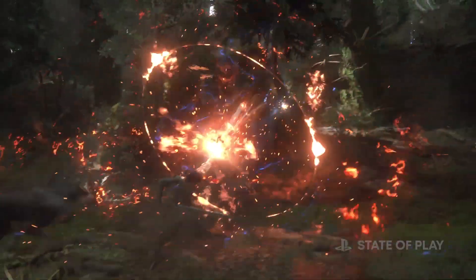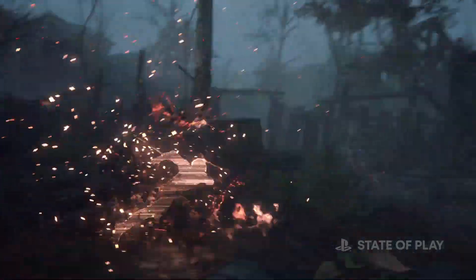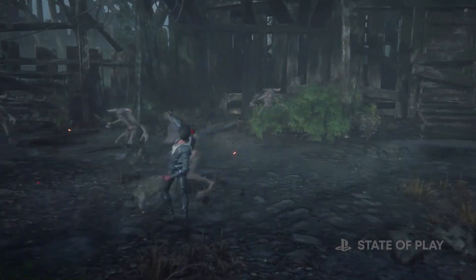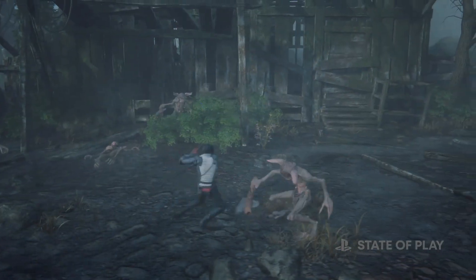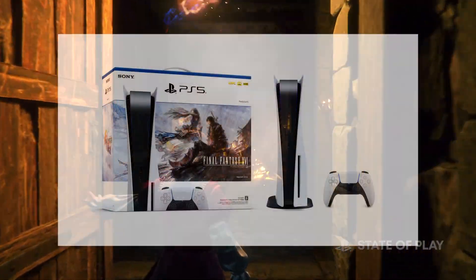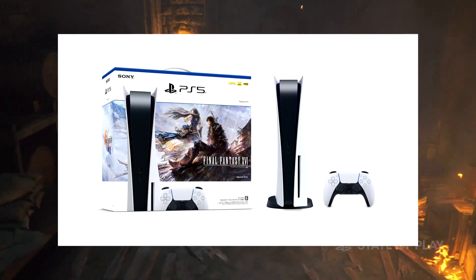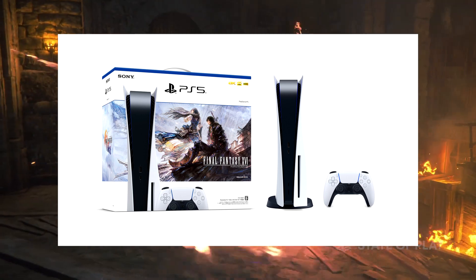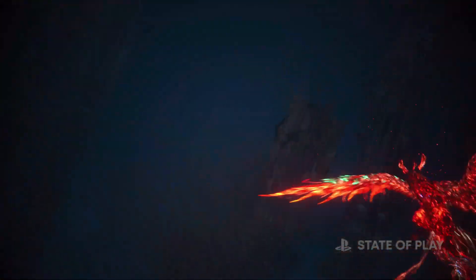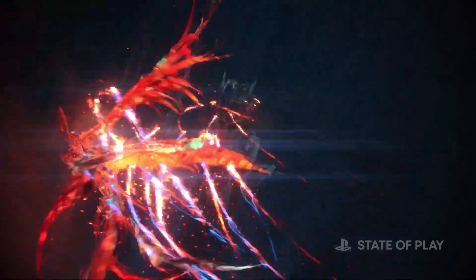Sony has announced that there will be a Final Fantasy 16 bundle coming to North America and Japan, though one of these bundles is much cooler than the other. Starting on May 4th in North America, you'll be able to pre-order the Final Fantasy 16 PS5 bundle exclusively via the PlayStation Direct website. The bundle will include a disc-based PS5 with a controller and a voucher code to download the standard version of Final Fantasy 16.